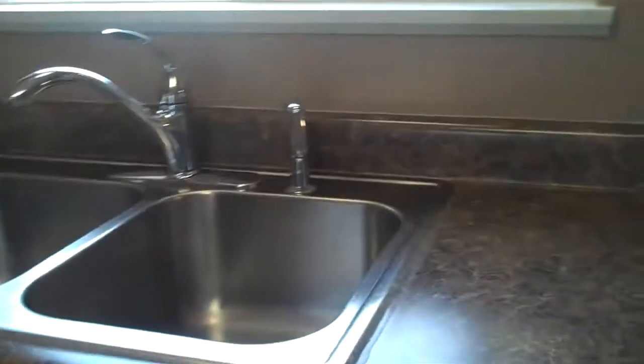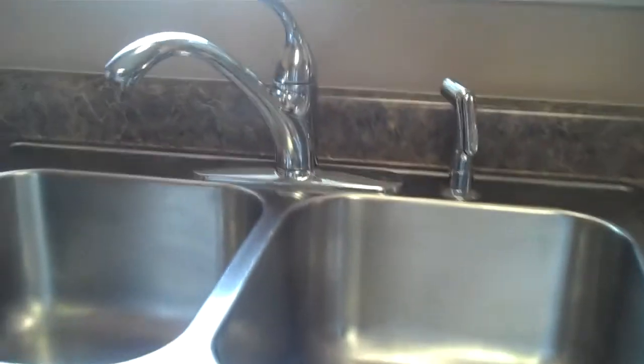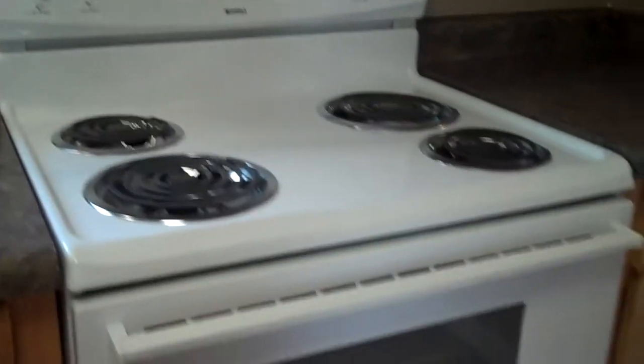There is no refrigerator. It has a brand-new stainless steel sink, no dishwasher and no garbage disposal, and a brand-new stove and stove hood.